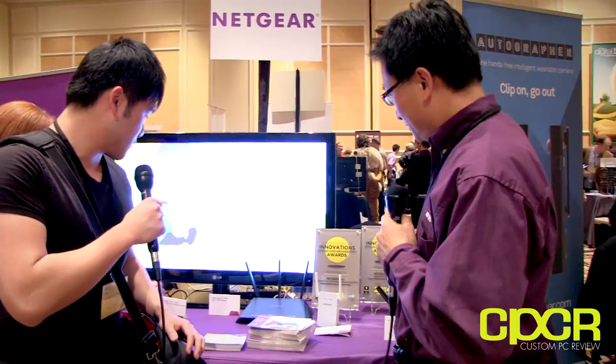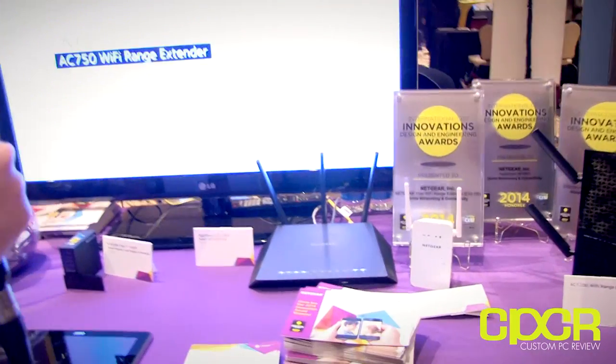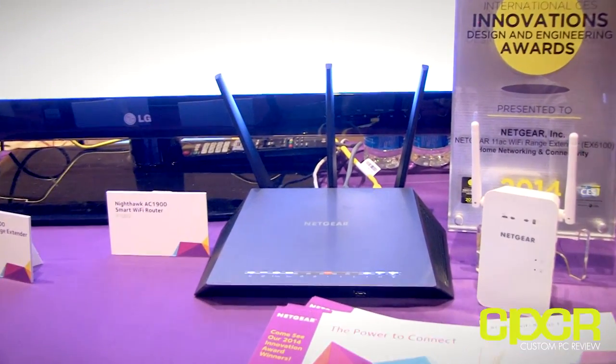Wi-Fi products is what we're gonna be talking about, so why don't you take it away and show us what you got. Sure, thank you. One of our latest and greatest products is our AC1900 Wi-Fi router called Nighthawk.